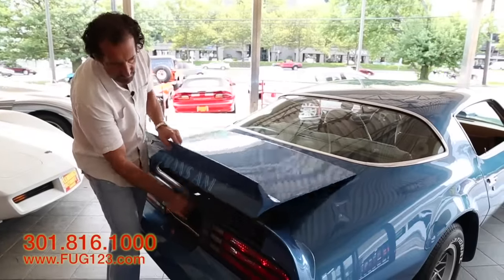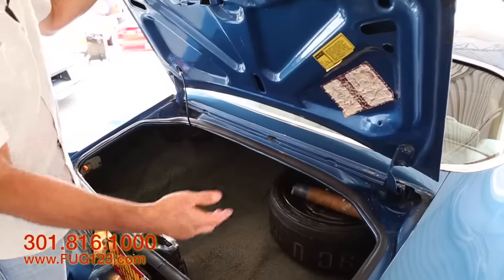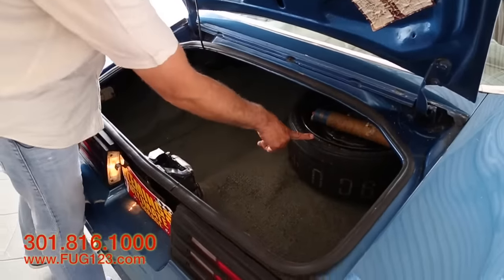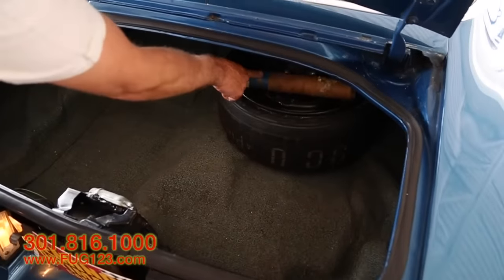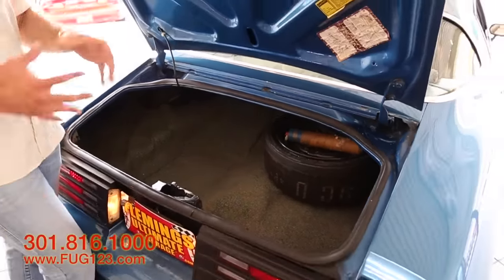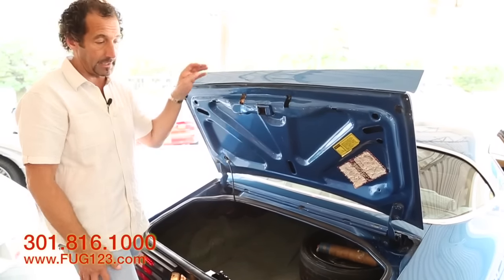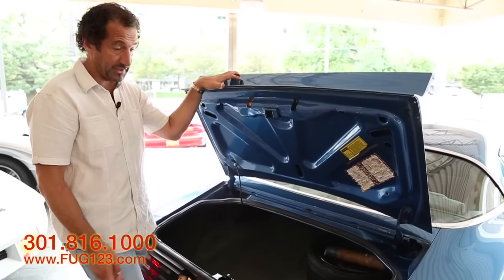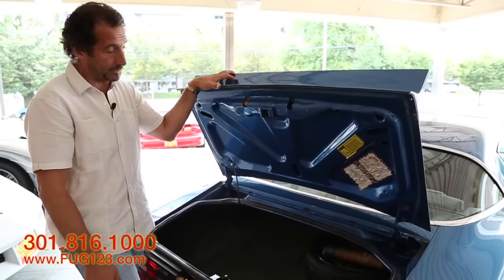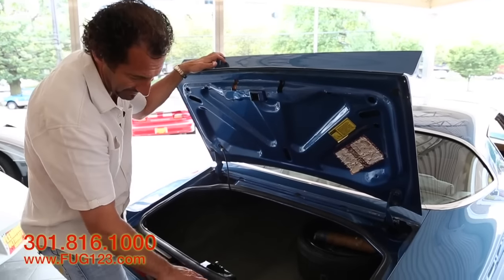Part of what you should be looking for too is how is the restoration completed. For instance, are the correct decals in here? Yes, they are. Is the trunk mat correct? Yes, it is — in the aqua and black color. The spare tire and inflator bottle is still in the car, the original one. That's a cool piece. So it wouldn't take up the whole trunk, they had these tiny little tires that came to full-sized once you inflated them. That way you still have space to throw chairs, a cooler, whatever you want back there.